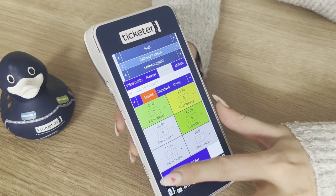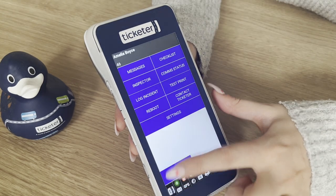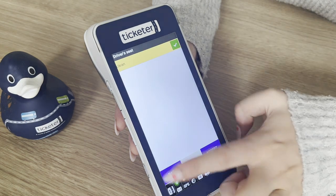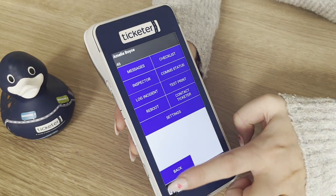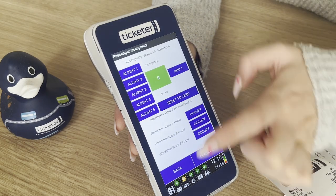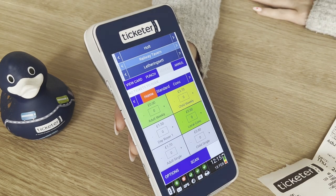It also supports our growing list of advanced features such as DRT integrations, driver messaging, vehicle checklists, passenger occupancy, road restrictions alerts, and also supports all of your BODs obligations.